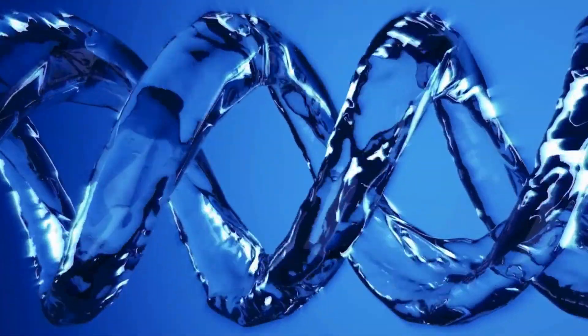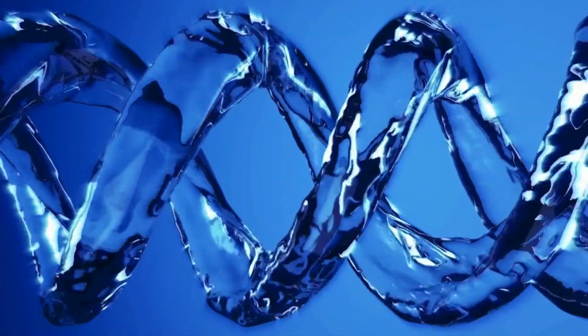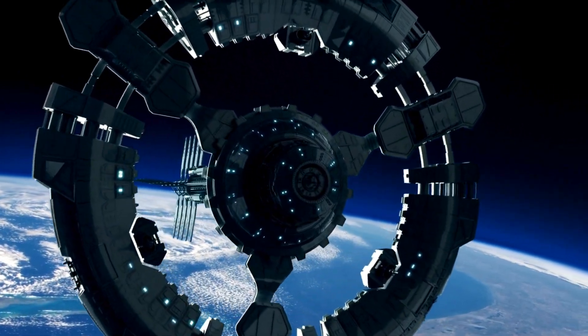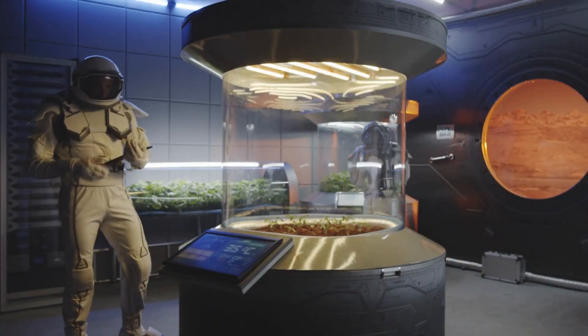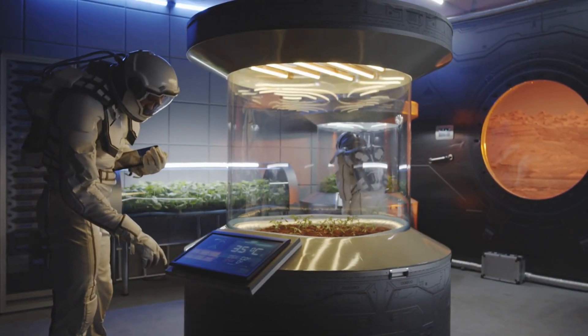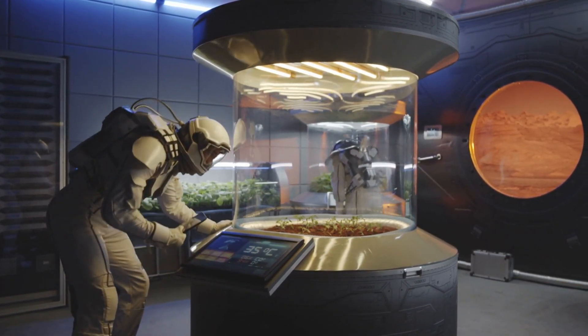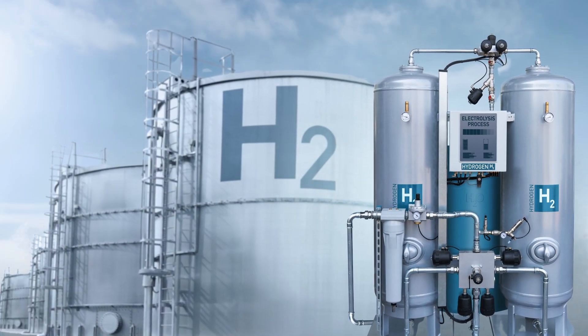But water's importance doesn't stop at the search for life. It plays a critical role in the future of space exploration and even interstellar travel. For astronauts, water is essential for survival — it's needed for drinking, growing food, and providing oxygen. Through electrolysis, water can be broken down into hydrogen and oxygen.